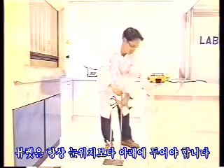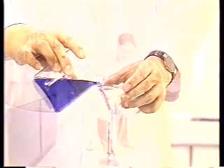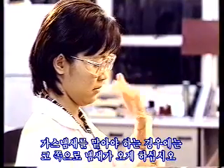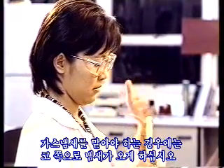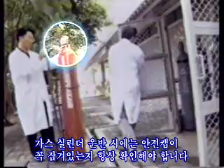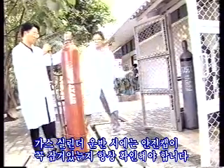Always fill a burette below eye level. If gases have to be smelled, waft them toward your nose. Gas cylinders have to be transported in proper trolleys. Make sure that the safety cap is always firmly attached when you transport gas cylinders.